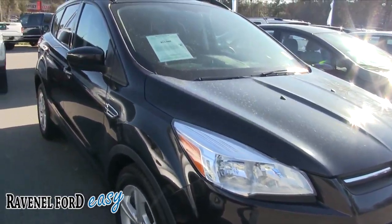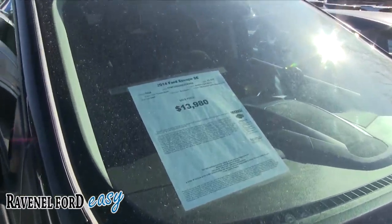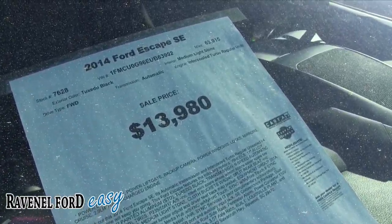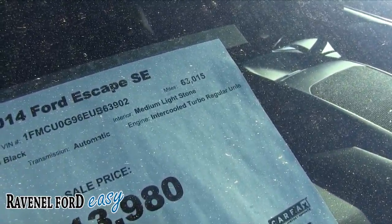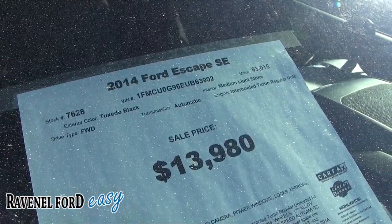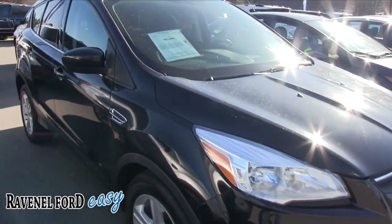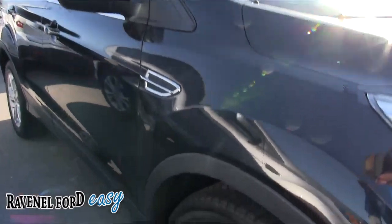This is a pre-owned 2014 Escape. Let's take a look at the window sticker: $13,980 and 63,015 miles — pretty low mileage for a 2014, great price. It's pollen season, folks — a lot of pollen on these cars out here, so I apologize for that on camera, but it's a nice clean car.